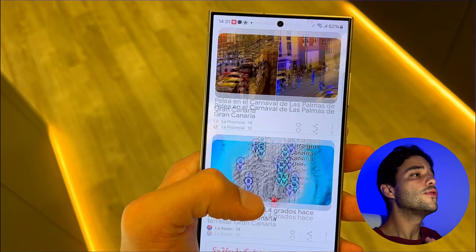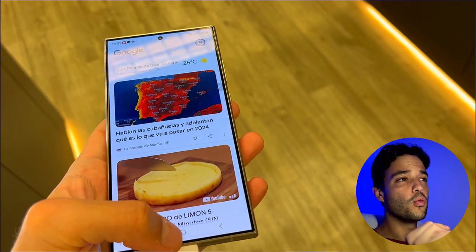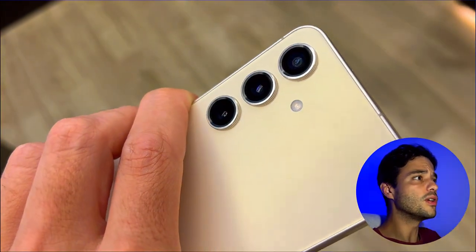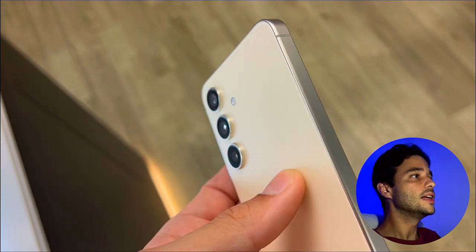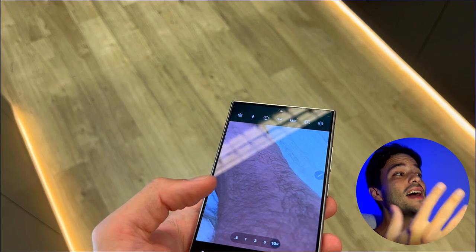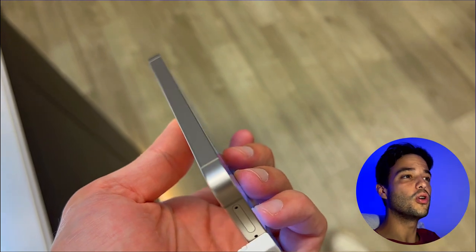The Galaxy S24 Ultra also has some advantages over the Galaxy S24 in terms of performance, battery, and design. The S24 Ultra has 12GB of RAM, while the S24 has 8GB of RAM, which is still very good. The S24 Ultra has a 5000mAh battery, while the S24 has a 4000mAh battery. The S24 Ultra has a titanium frame and Corning Gorilla Glass Armor on the front, while the S24 has an aluminum frame and Corning Gorilla Glass Victus II on the front and back.